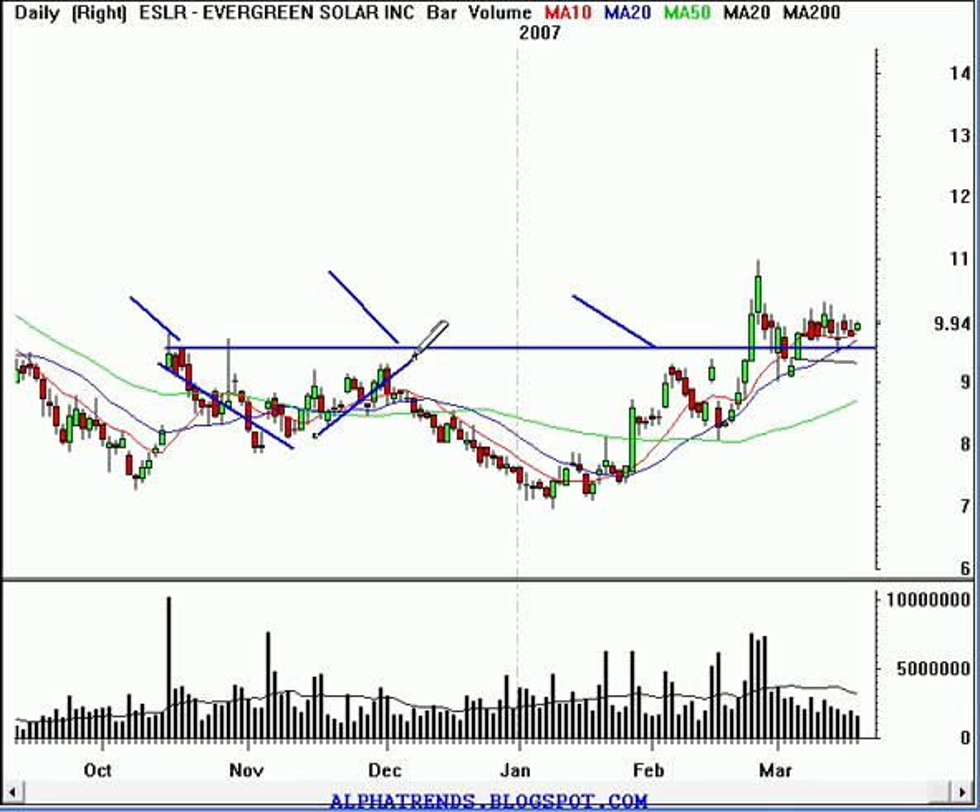You could also make a case that this would be a head and shoulders pattern. We could take the height of that at $7 a share and run it straight up to the top of the neckline at $9.50, add the $2.50 point height of this pattern to that $9.50 breakout level, and that would give us a price objective of about $12 a share. So right now it looks like the stock has the potential to get up towards maybe about that $12 a share.